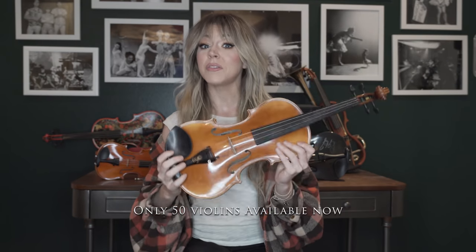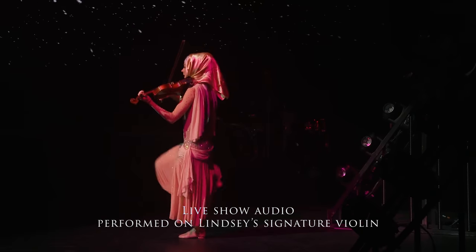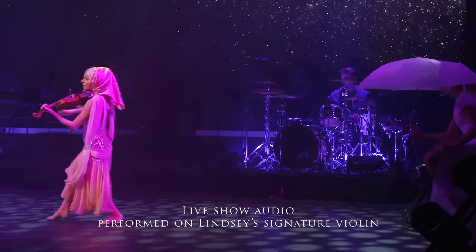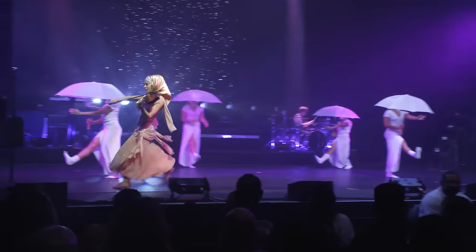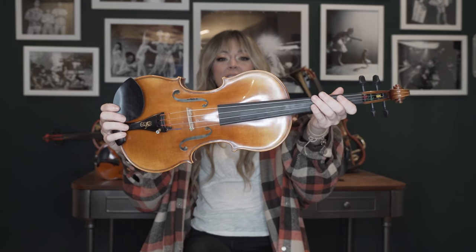Quality is very important to me, so these are all hand-created. This first run, there's actually only going to be 50 of these available. Of course we'll keep making them after that, but we're only going to make them at the pace that will keep them being super quality, well-made, beautiful handcrafted instruments. This instrument has been tried and tested by me — not only in the studio, but in front of thousands of people on tour. And I can testify, this is an amazing instrument. I hope you enjoy it — your Lindsey Stirling signature violin.